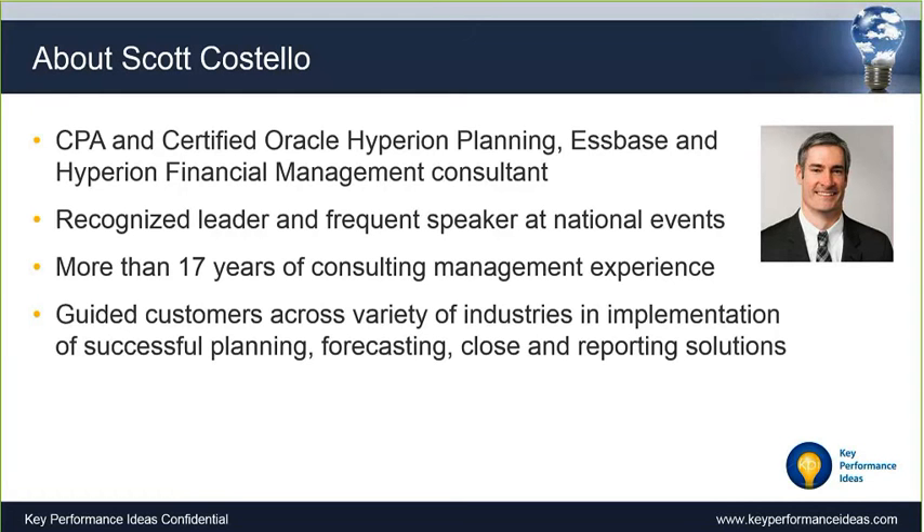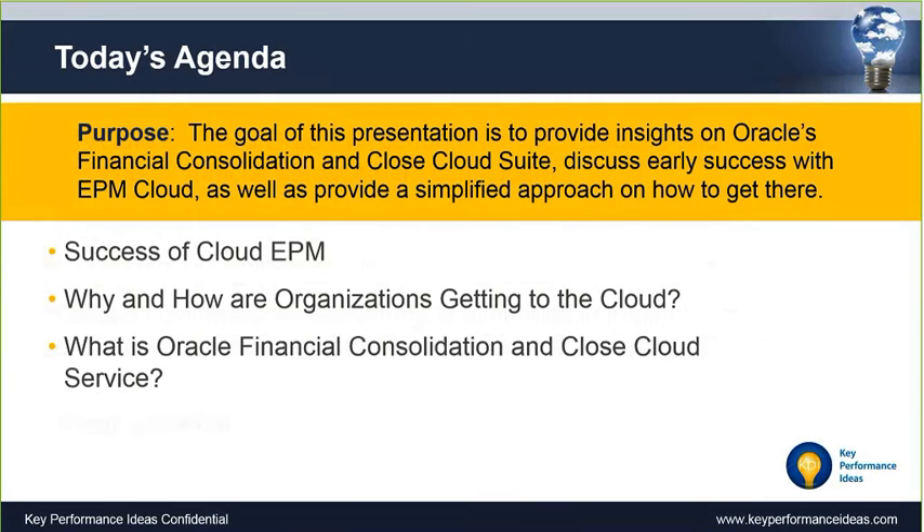Thanks, Greg, and thanks everyone else for being a part of today's presentation. I'm going to get right into today's agenda. Oracle recently released a financial close and consolidation suite of solutions that's really focused on replacing legacy cloud solutions and providing organizations with a cloud option for doing their close. I'll give you a simplified approach on how to get there, talk about some successes we've seen, and the cloud in general.